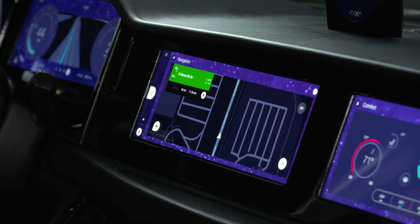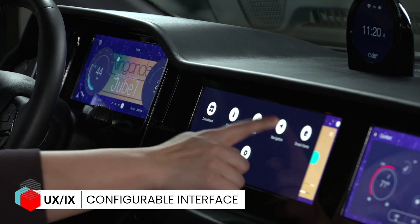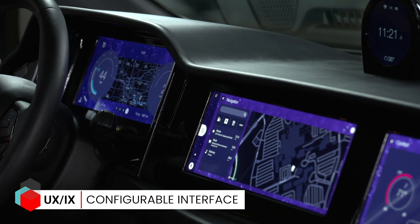What I like is the driver can use it or the front seat passenger can use it, and you can just swipe one screen in front of the driver if that's what he or she wants, or vice versa. There's obviously the traditional instrument cluster screen area which is driver-focused and not cluttered, to make sure we don't get distracted.